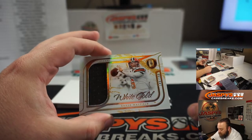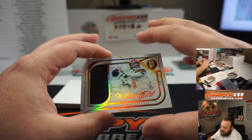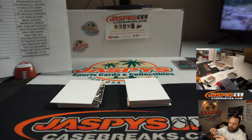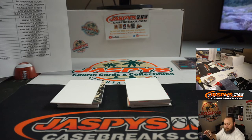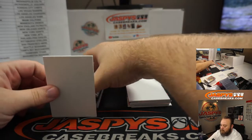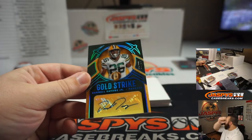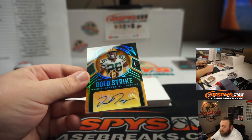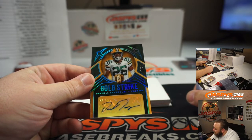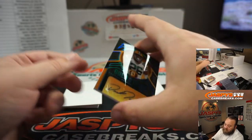White Gold relic for the Cleveland Browns, 140 of 199 — going to Benjamin Johnson. Baker Mayfield. Gold Strike auto, Darnell Savage Jr., 12 out of 49 for the Green Bay Packers. Green Bay is part of the Bengals random number block, spot two, Ryan Redman. Awesome-looking acetate auto there.